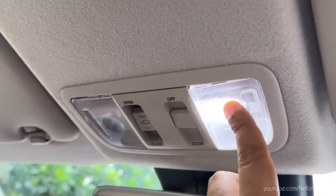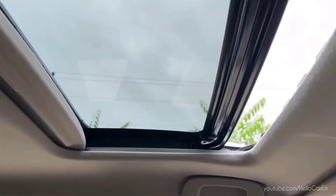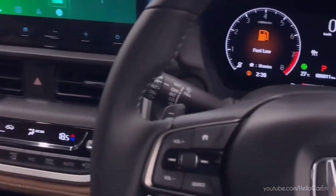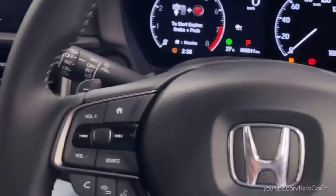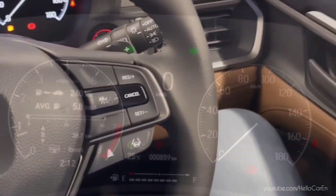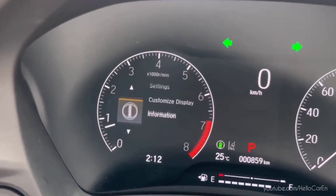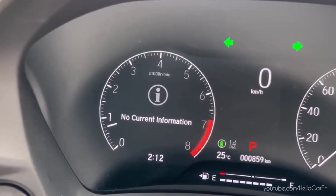Along with roof light, auto-dimming rear view mirror, two reading lights, and an electrical sunroof, the Elevate has a seven-inch instrument cluster with multi-information display below the steering wheel, showing average, trip meter, outside temperature, clock, RPM, speed, fuel level, and more.